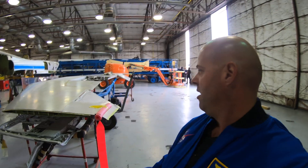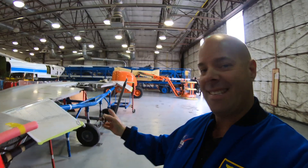So this is kind of amazing. This is the entire wing structure for that aircraft with the main landing gear still attached.